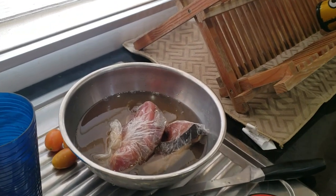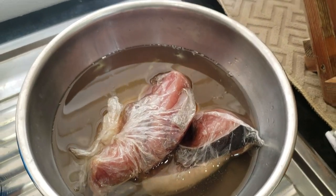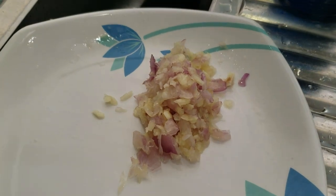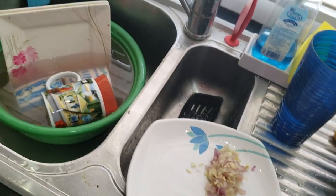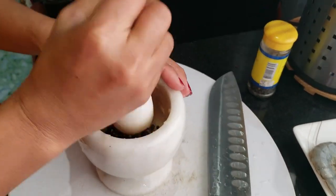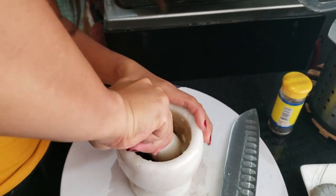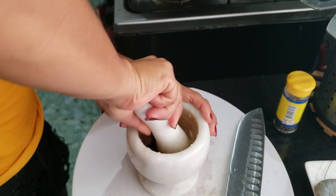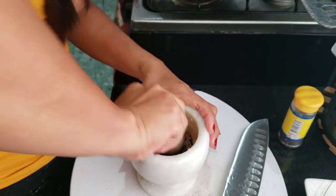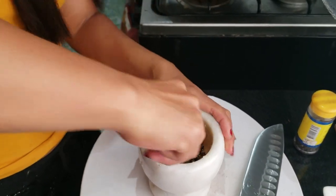She's got some tuna thawing out that we had in the freezer - we picked it up fresh at the market the other day. She's here chopping up her onions and garlic. Right now she's going to do a little smashing of the rest of our seasonings. It tastes better if you really smash all the spices. That is coriander and black pepper.